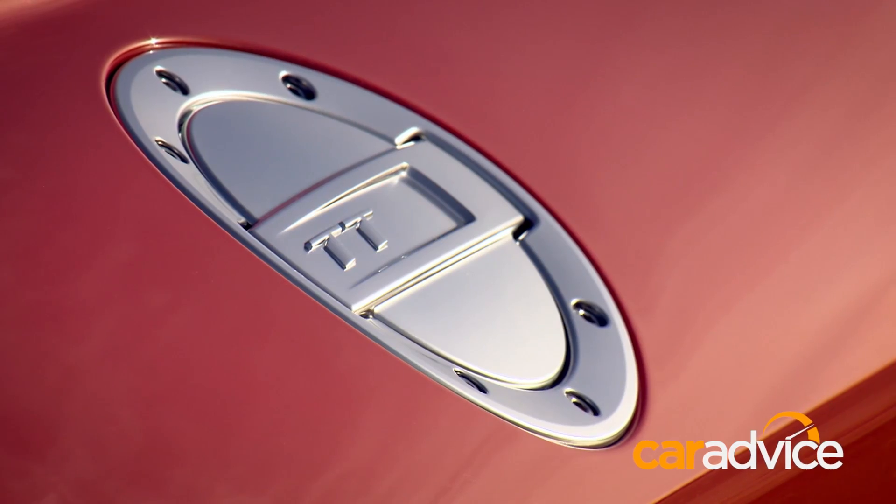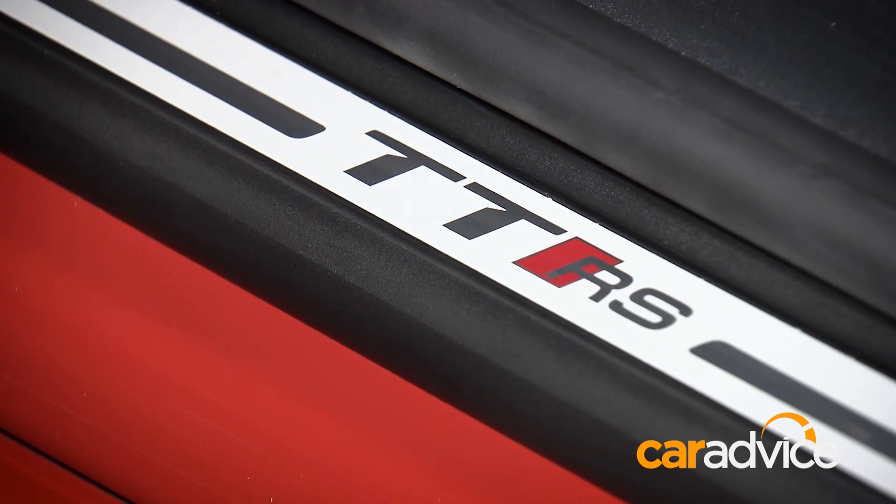There's no set price yet, but the coupe version is expected to fetch $145,000 when it arrives in Australia in the middle of 2017. The Roadster version, if it does arrive, will be around about five grand more expensive.